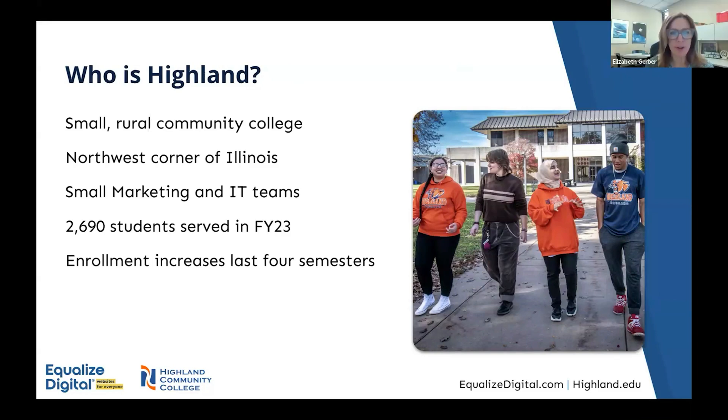Highland Community College is located in Freeport, Illinois, in the northwest corner of the state, in close proximity to Madison, Wisconsin, Dubuque, Iowa, and just a couple of hours west of Chicago. Our marketing and IT teams are quite small. The website resides primarily in the marketing team, and we get support from IT on the technology and infrastructure for housing the site. Because we're small, we rely on a lot of additional support from outside the institution.